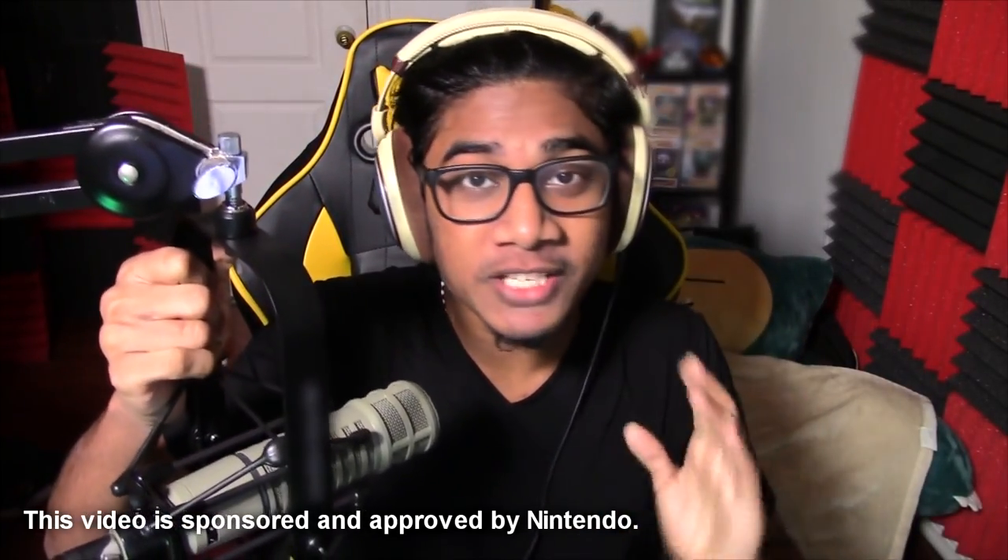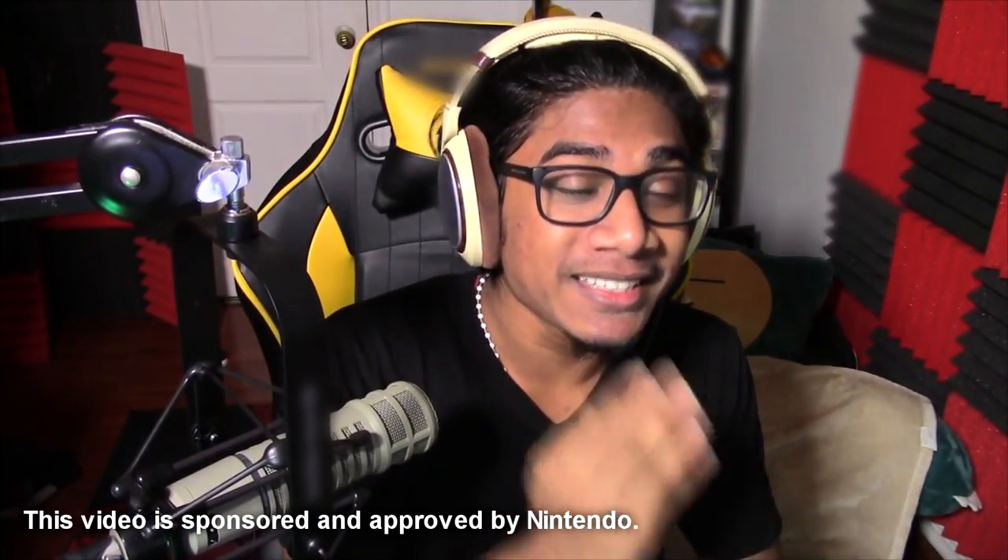What up, everyone? It's RanchoRTube. And first of all, this video here is sponsored by Nintendo of Canada.